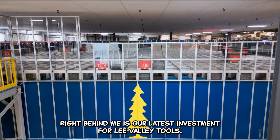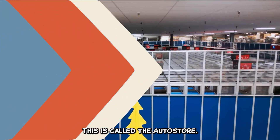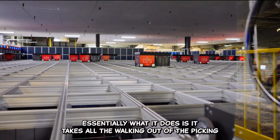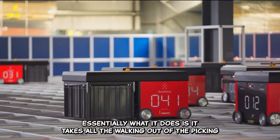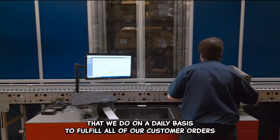Right behind me is our latest investment for Lee Valley Tools — it's a pretty significant one. This is called the AutoStore. It's a micro-fulfillment solution. Essentially what it does is it takes all the walking out of the picking that we do on a daily basis to fulfill all of our customer orders.